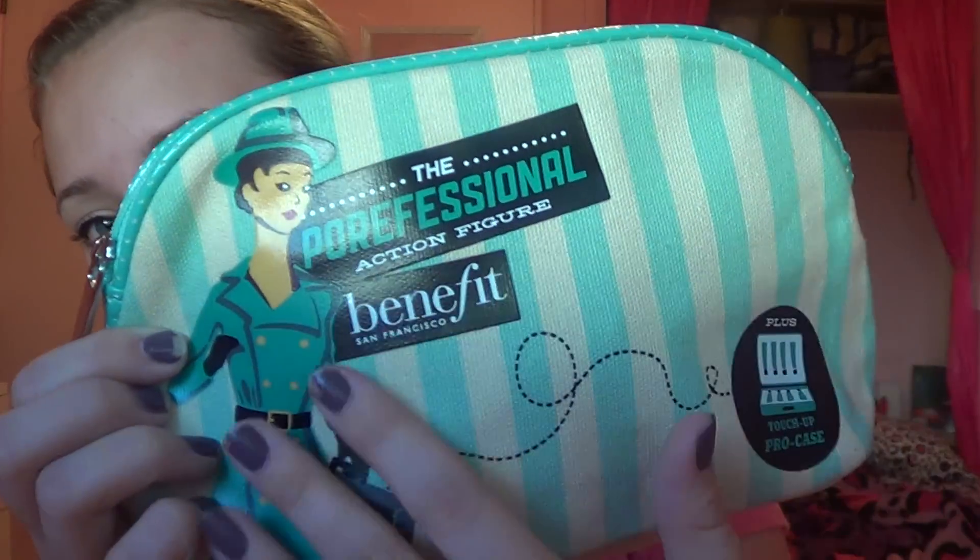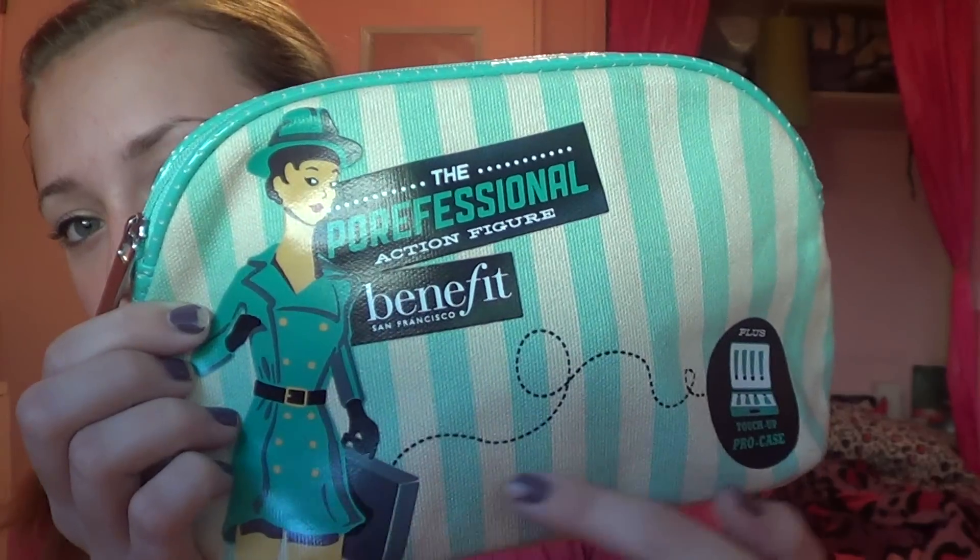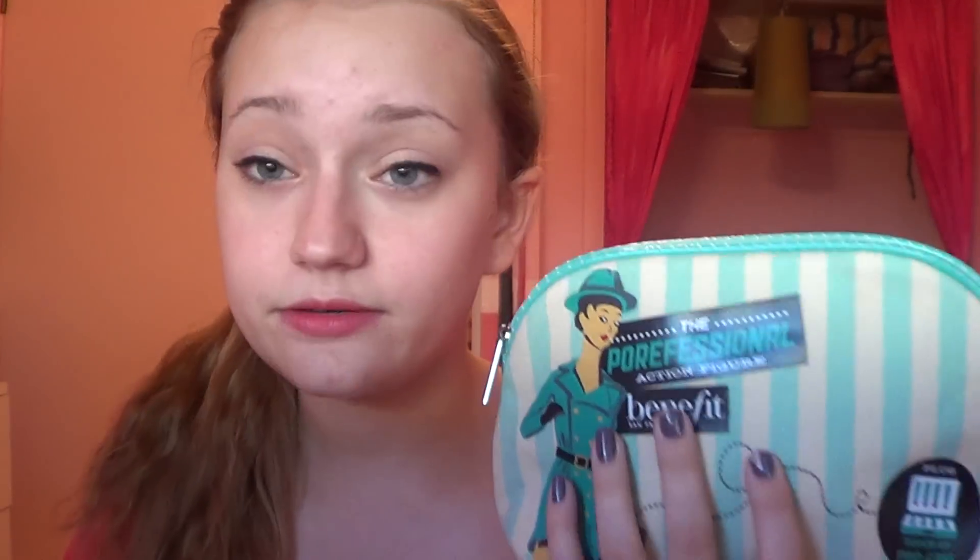This is my makeup bag. It is the Porefessional makeup bag that came with a $25 purchase or more at Benefit and it's really cute. It just has this little Porefessional drawing and it's all like stripes and stuff. I really love this and I'm just going to be showing you guys what's in it.